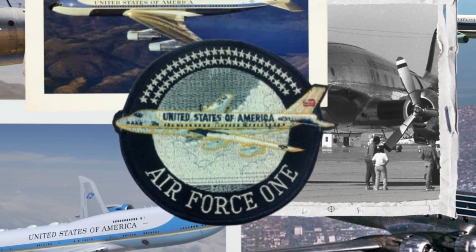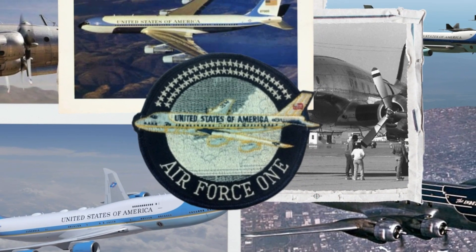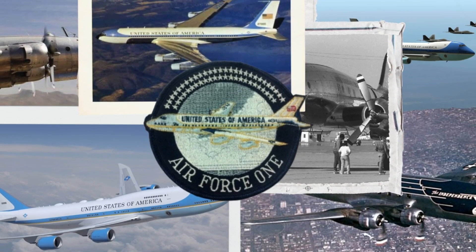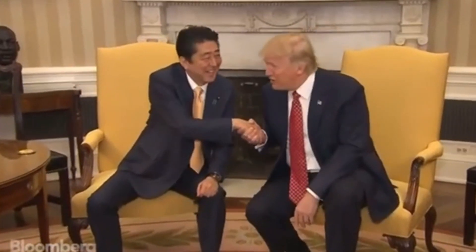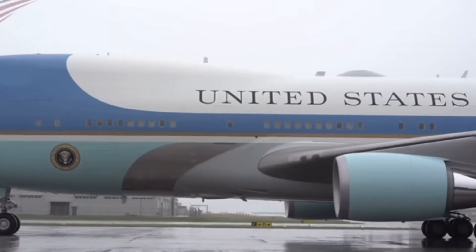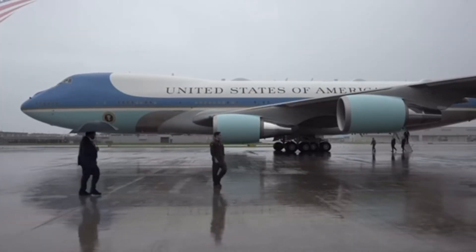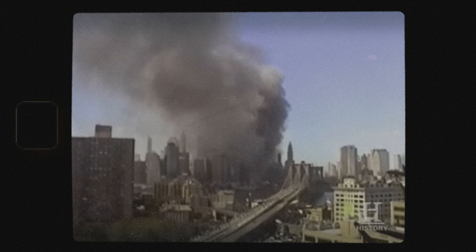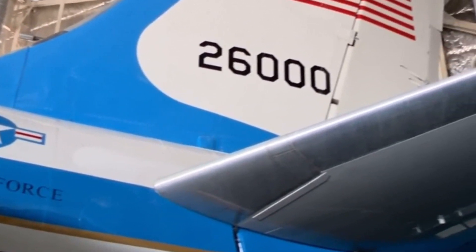Throughout history, Air Force One has been more than just a mode of transportation. It's been a tool of diplomacy, a command center during times of crisis, and a symbol of the United States' reach and influence. From flying to meet world leaders to serving as a mobile office during international emergencies, Air Force One has played a pivotal role in some of the most significant events of our time. For example, during the 9/11 attacks, Air Force One was used as a secure location to keep the president safe while maintaining communication with the nation's military and government, highlighting the plane's role as a critical element of national security.